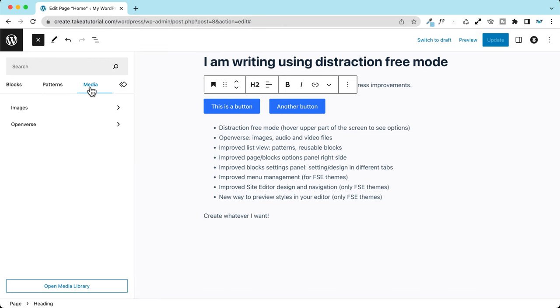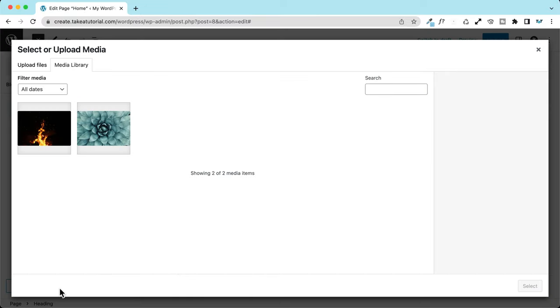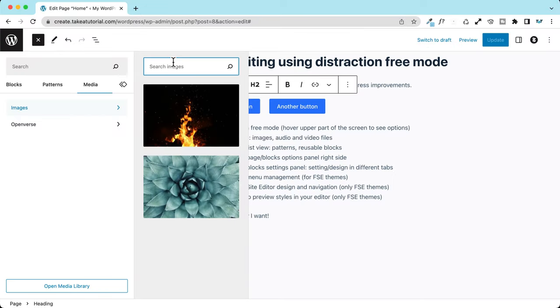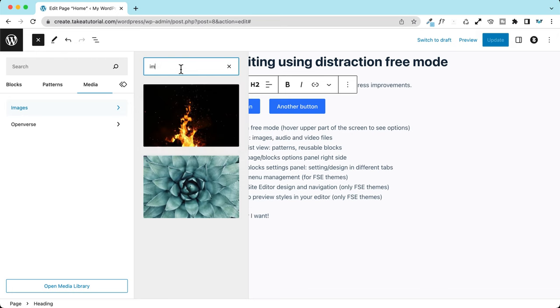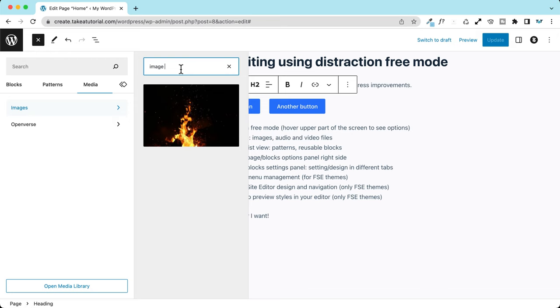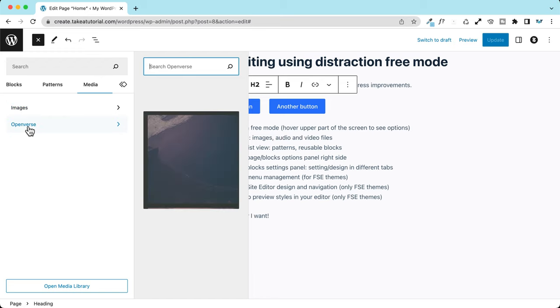We also have a great new feature: media library access right inside your Gutenberg experience. When we click on media, we can quickly access all our images loaded in our media library, quick-access the full media library, and also search images. For example, if I type 'nature' I don't have matching images, but there's a filter — that's great and you can quickly find all your saved images.